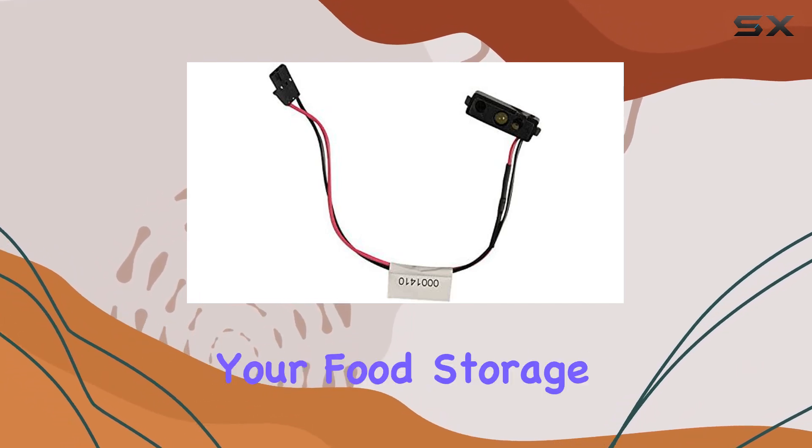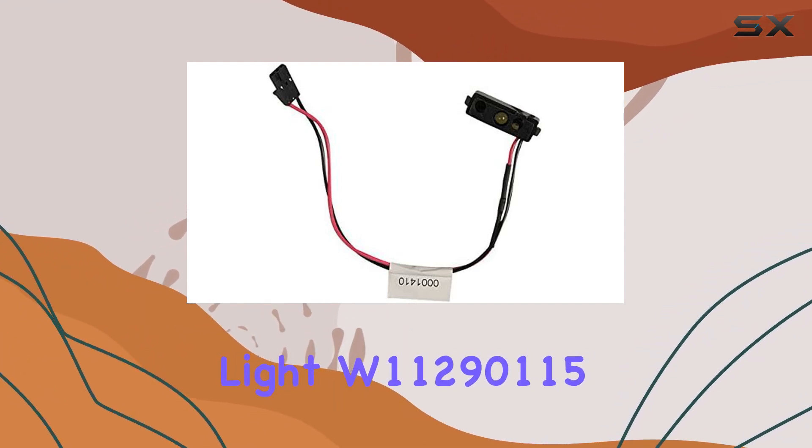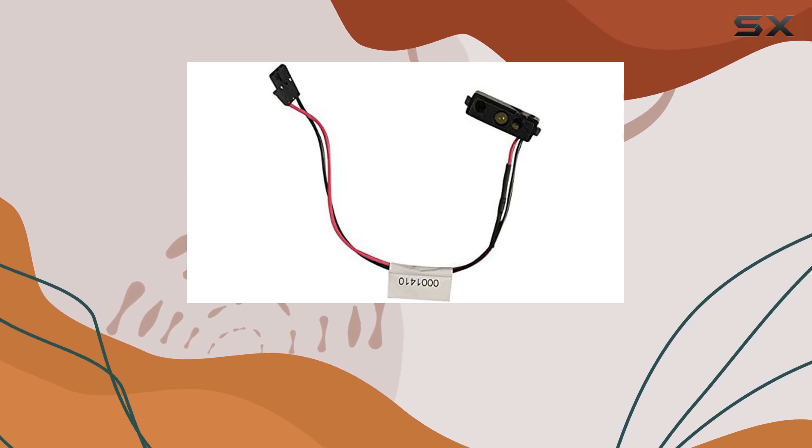Upgrade your refrigerator today and illuminate your food storage space with the durable refrigerator light W11290115 from Yes Parts. Say hello to brighter days ahead.